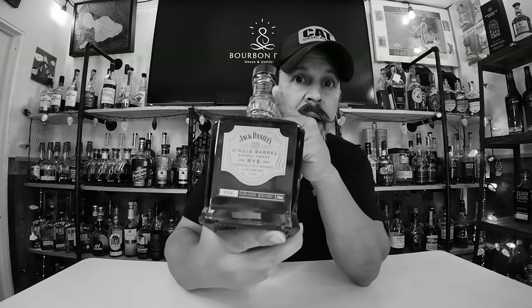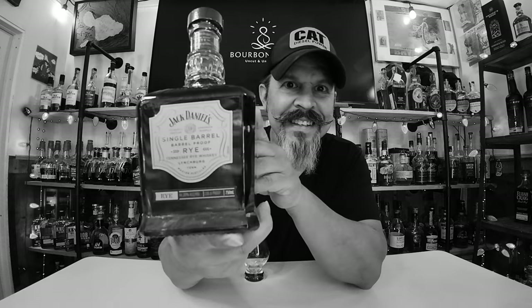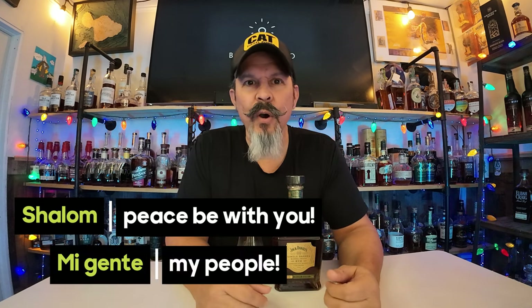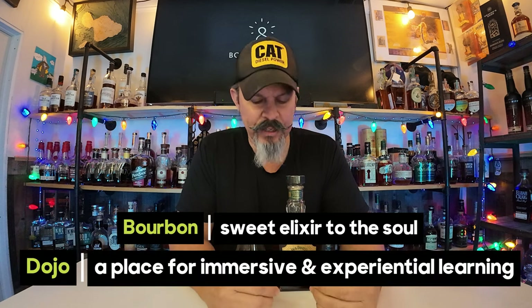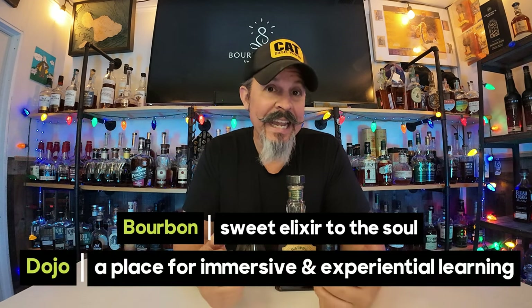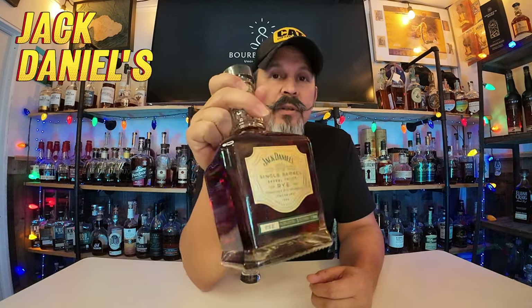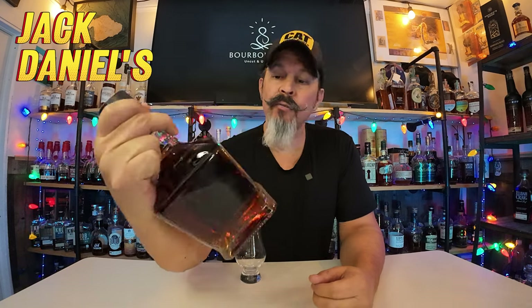What do we got? Some JD in the house with some rye. Shalom gente, welcome to Bourbon Dojo. I am Blue and I'm your brown water sensei for the next few moments. Today we have some Jack Daniels single barrel, barrel proof rye.